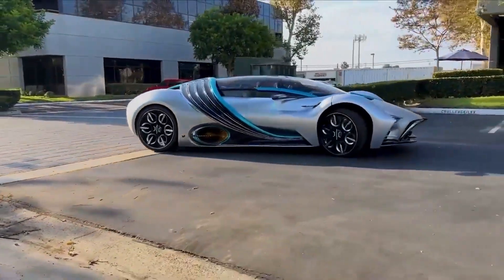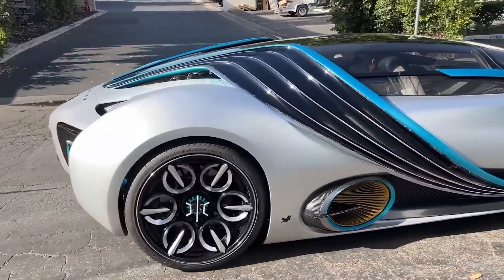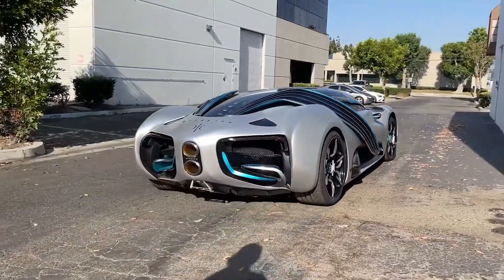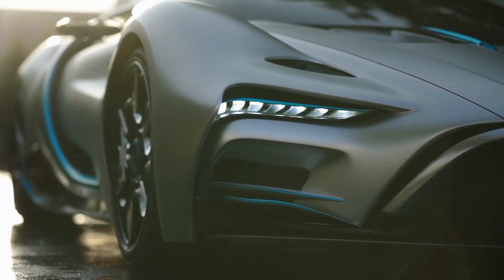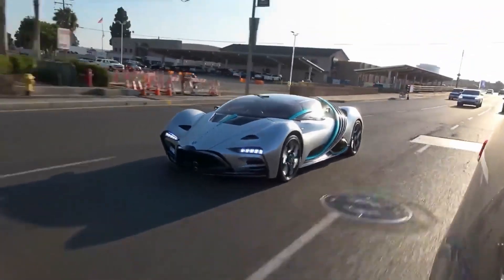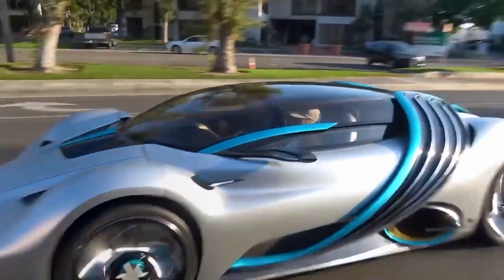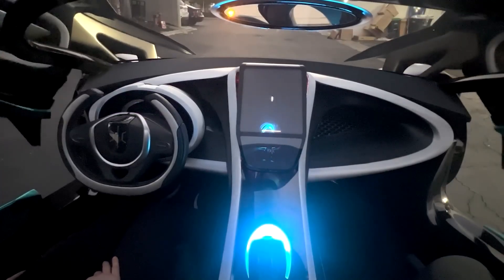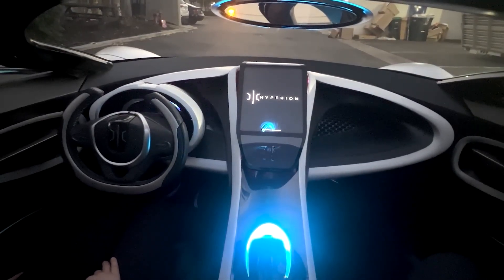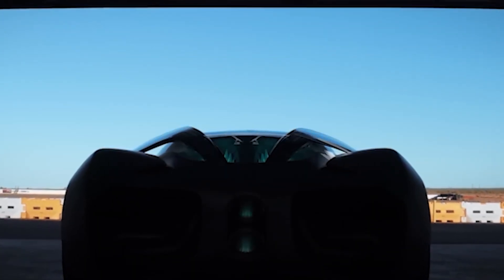Now let us dive into the design. With a sleek aerodynamic body, the Hyperion XP1 is sure to turn heads. Carbon fiber and titanium are used to reduce weight and improve efficiency. Its unique glass canopy gives the XP1 a futuristic look and allows passengers to enjoy an unobstructed view of the surroundings. Despite being lightweight and durable, the canopy provides excellent visibility thanks to a special type of glass. Additionally, the car has split-wing doors that open upward and outward, providing easy access to the interior — both a practical and visually striking design feature.